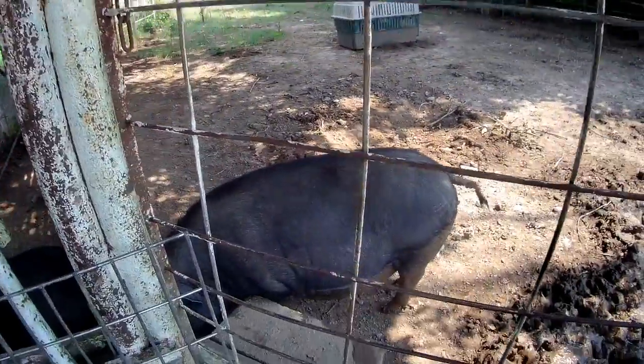They're our breeder pigs. We accidentally bred Dolly — we weren't going to yet.